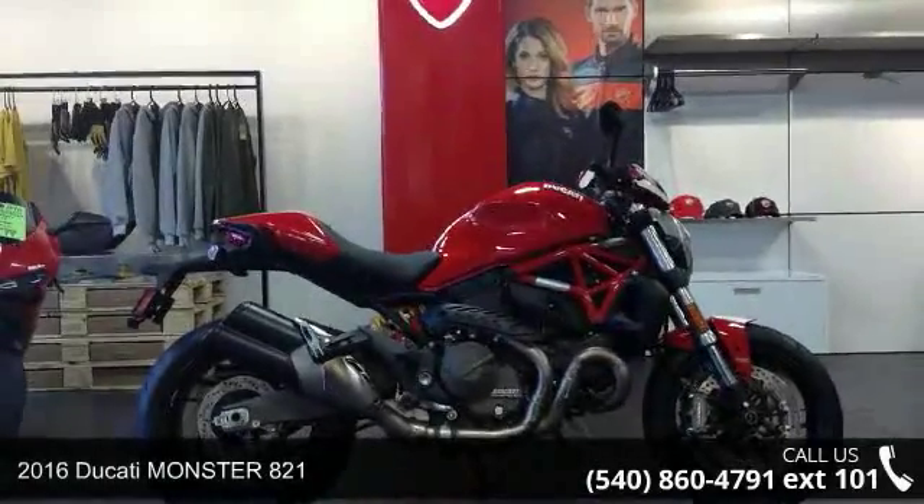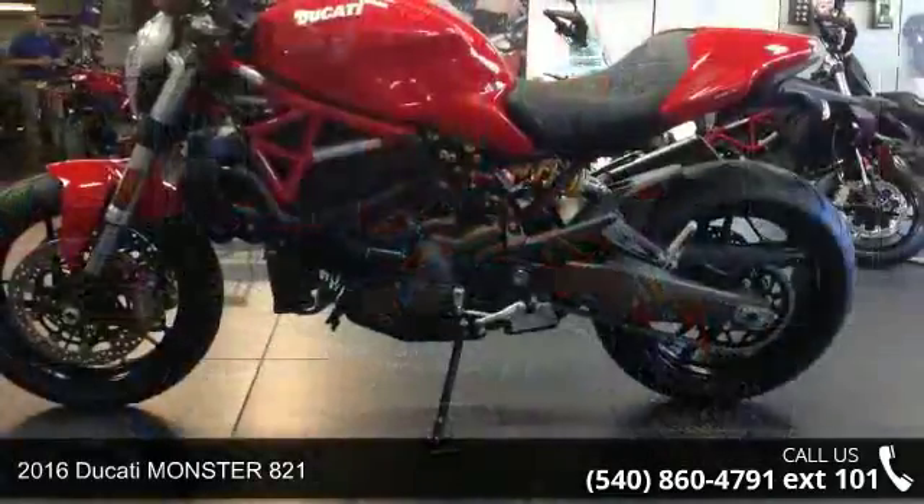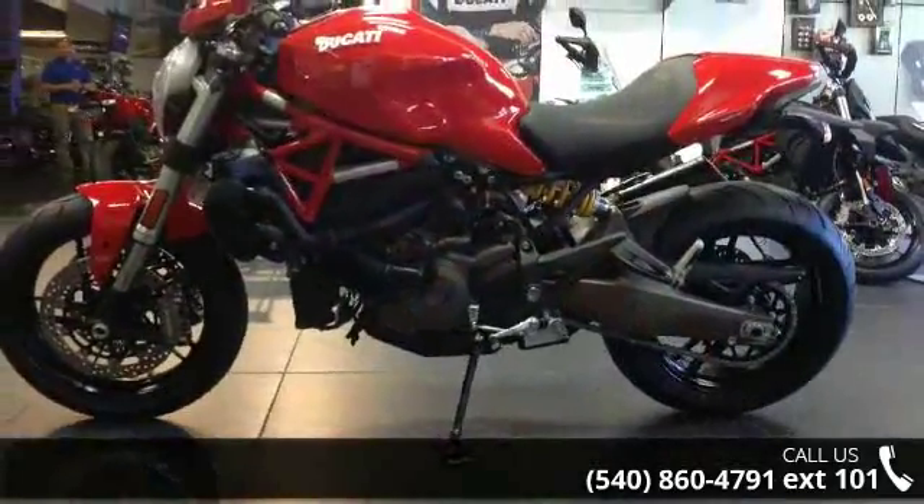Check out this 2016 Ducati Monster 821. If you are looking for a great motorcycle, this one could be yours today.